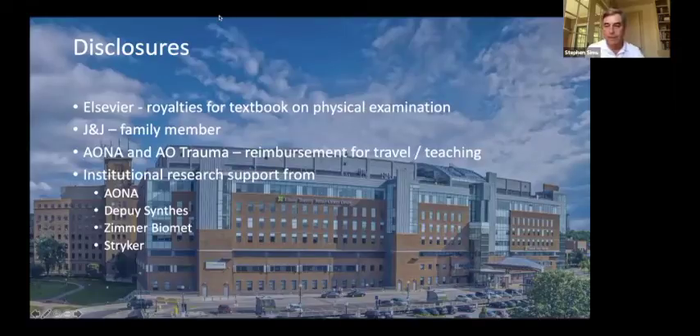Our next speaker is Dr. Hans Kreider, who has served as the Division Chief of Orthopedic Trauma at Sunnybrook Hospital at the University of Toronto. He has vast experience with treatment of injuries around the pelvis and acetabulum, and is going to talk to us about the emergency treatment and hemorrhage control for pelvic ring injuries.